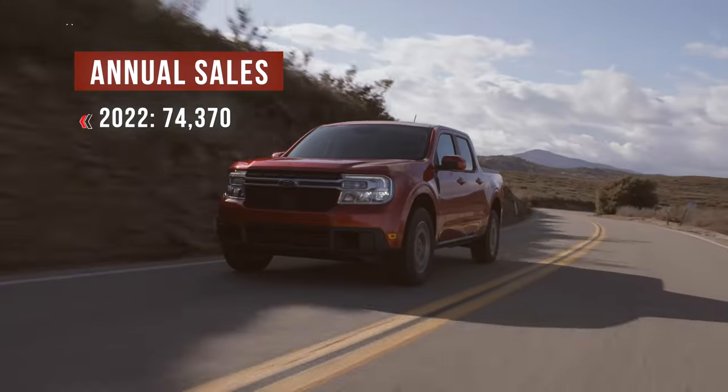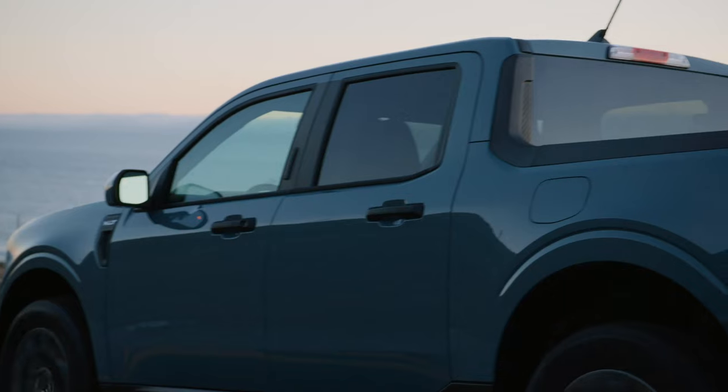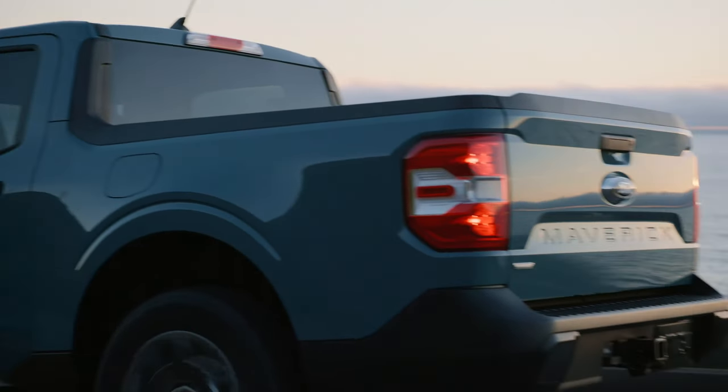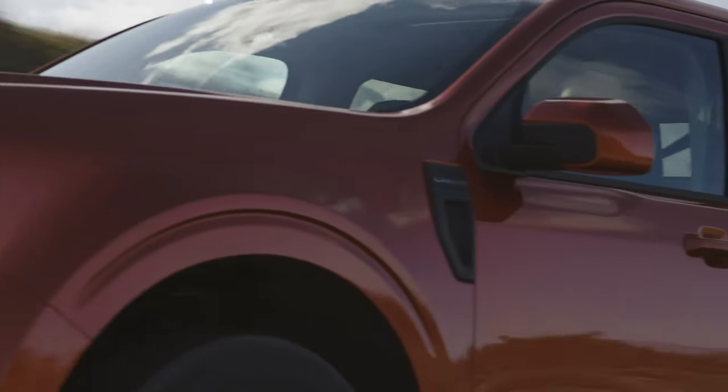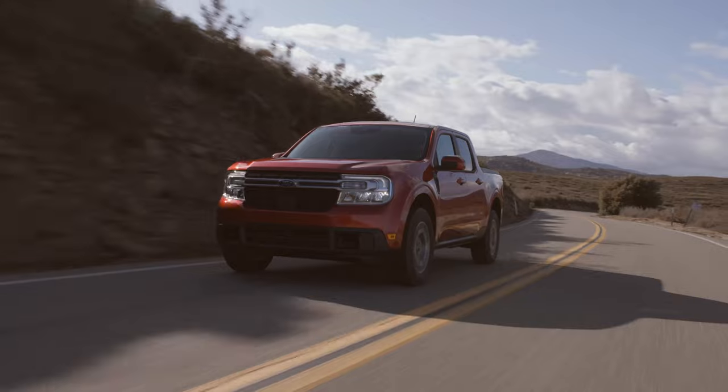Ford's big miss was underestimating the demand for hybrids. They estimated customers buying only 15-20% as hybrids, but actual demand was more like 50%. That's a good problem to have, but it seems like they could have done a bit more market research on this one.